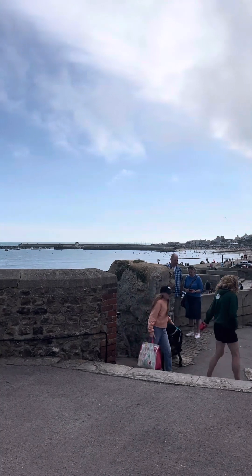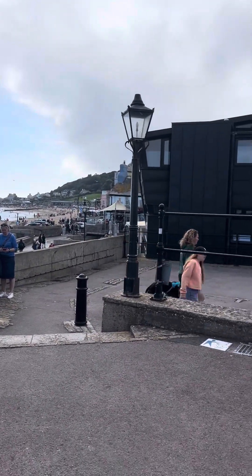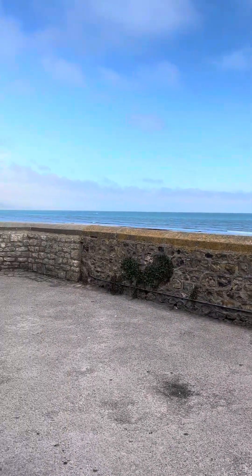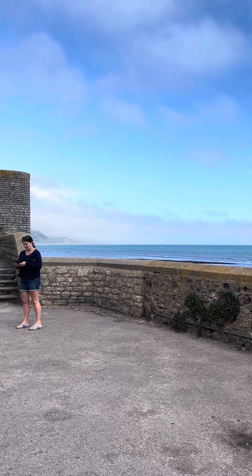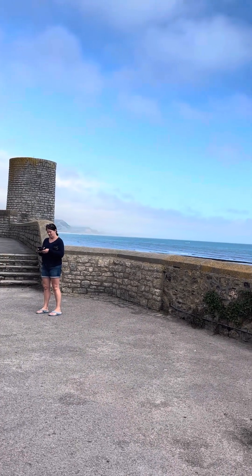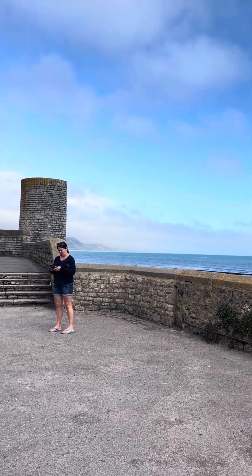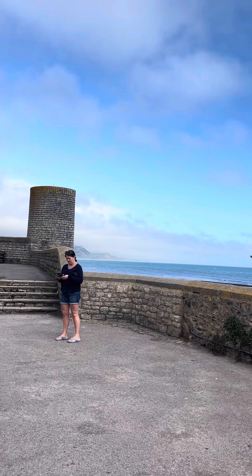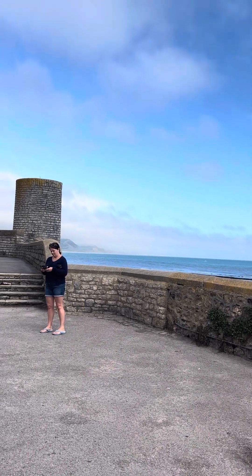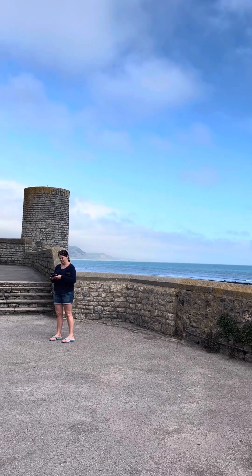Alan, do you know anything about Lyme Regis? Lyme Regis in particular is well known for the Jurassic Coast, which is just to the east of here. It's famous for being a rich source of fossils. You will always find people with little hammers walking along the beach, breaking open pieces of rock, hoping to find a fossil. A fossil is an old sea creature that's been set in stone and its shape and form has been preserved forever.